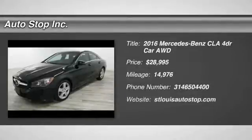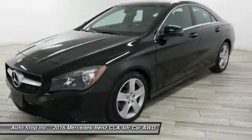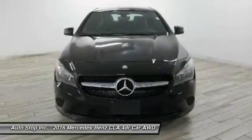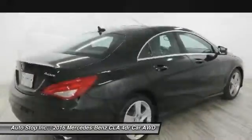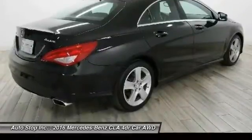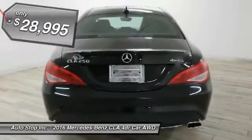Stop by and take a look at the 2016 CLA. The CLA comes with impressive handling, excellence, and luxury interiors. It has amazingly sleek lines, which also reduces the coefficient of drag to minimal, making it very aerodynamic. And it is priced below $30,000.